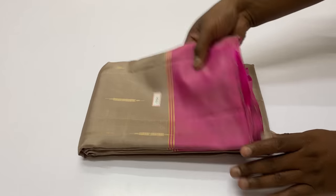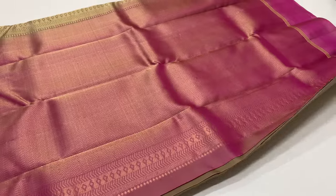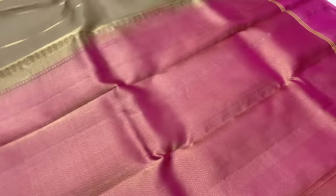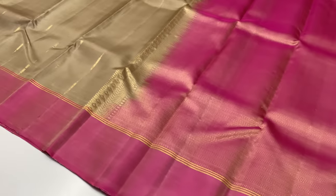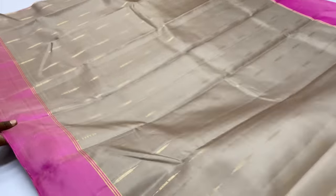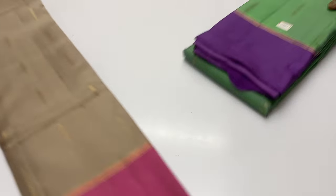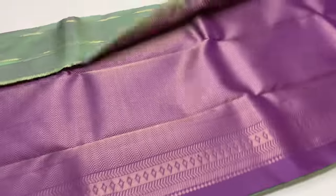Next sari is 1350. Pallu and blouse in pink color, light pink shade, dual tone. Body of the sari is gray shade. The cash on delivery option is available with 200 rupees extra charges. You can pay 6300 rupees.